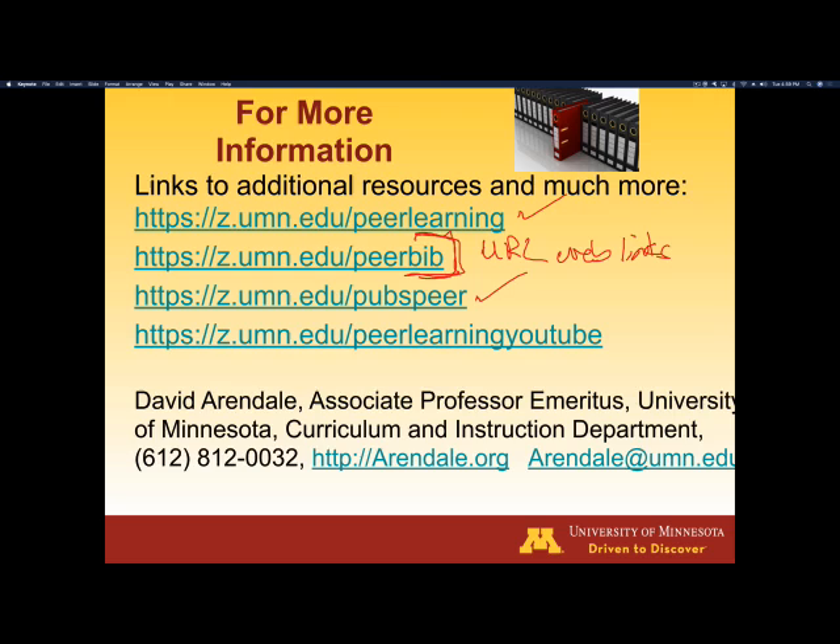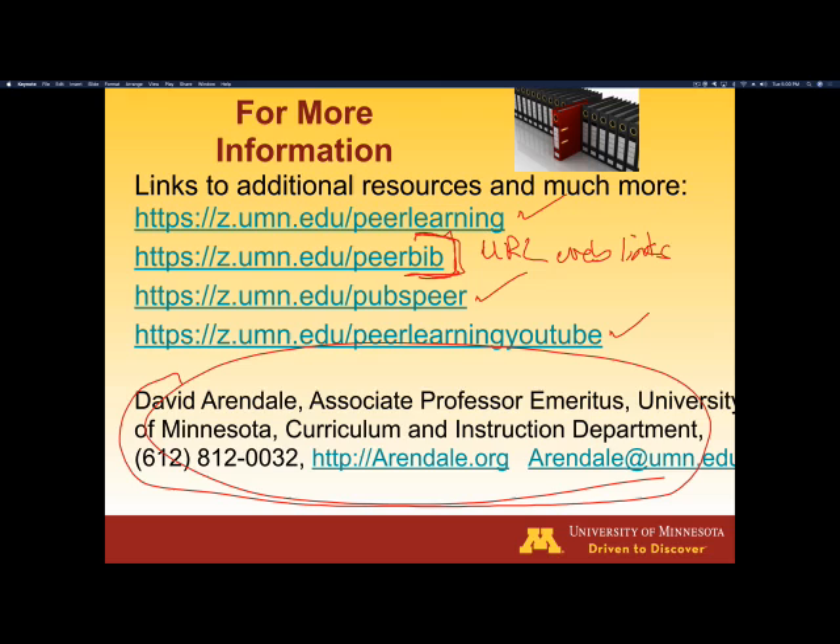There's also one that ends with PubsPeer — those are all the publications which I have written about peer-assisted learning, the majority about supplemental instruction and about peer-assisted learning, which is a hybrid model we developed at the University of Minnesota based on best practices of the Emerging Scholars Program, peer-led team learning, and supplemental instruction. Finally, we have a YouTube page — Peer Learning YouTube — where you can also see the summary overview videos for ESP, PLTL, SI, and the others. And if you'd simply like to talk with me on the phone or exchange email, my contact information is down there on the bottom of the screen.